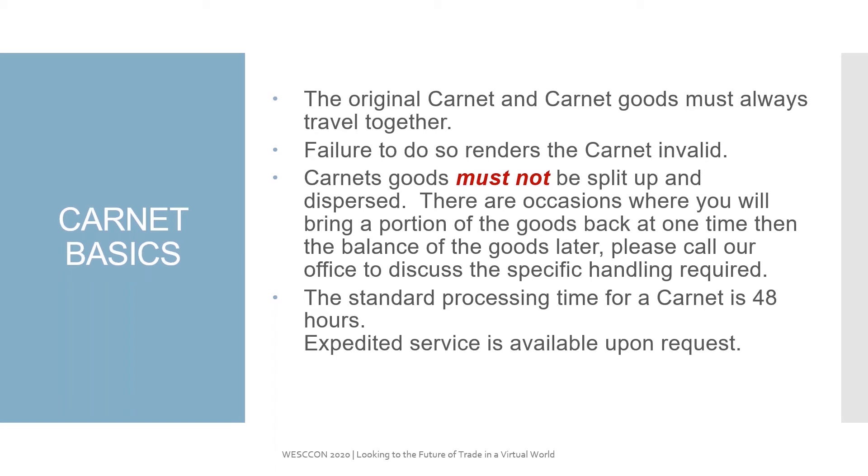What is the difference between an ATA and a TECRO Carnet? A TECRO Carnet basically allows you to enter into Taiwan. So if you had a shipment that was going to France and then to Taiwan, you would not only have to obtain an ATA Carnet, but you would also have to obtain a TECRO Carnet.